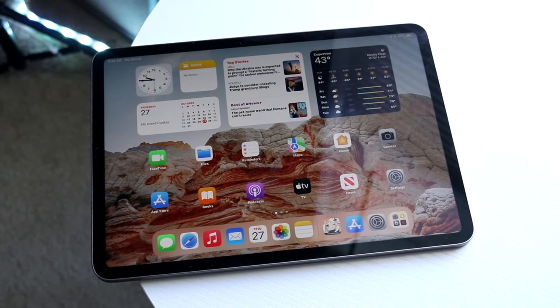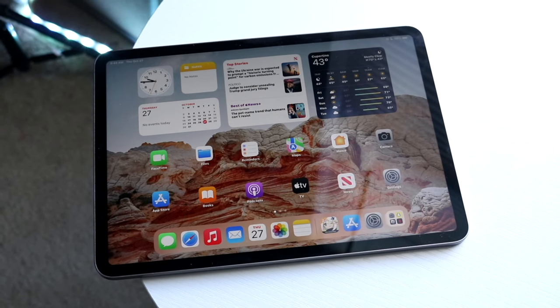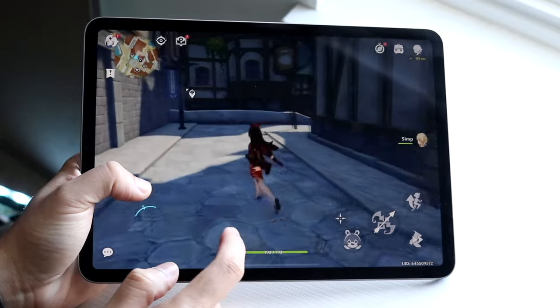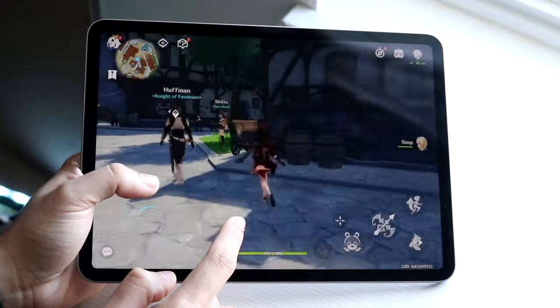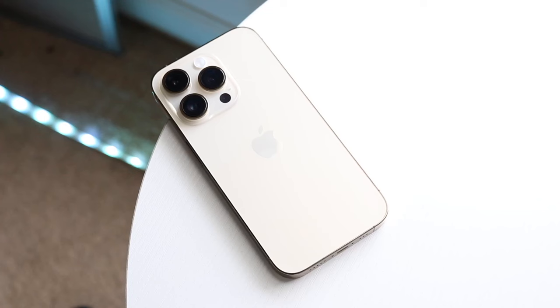It's not free though. If you have AppleCare Plus and your screen or back glass is damaged, that's $29. Other accidental damage is $99. If your iPhone is completely stolen — theft or loss — they will give you another iPhone for $149.